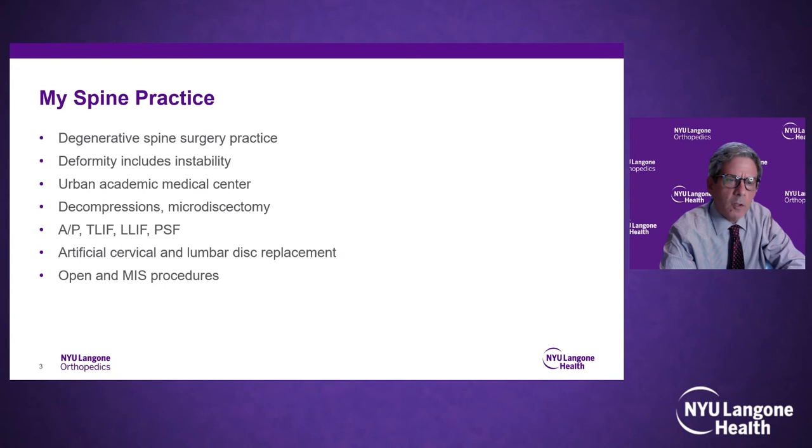NYU is an urban academic medical center. I do decompressions such as microdiscectomies, anterior-posterior surgery, T-lifts, laterals, posterior spinal fusions, as well as cervical and lumbar artificial disc replacements — both open and MIS procedures. The transition from open surgery to robotic or percutaneous surgery was significant. We're all well trained in open surgery and feel safe doing it, but occasionally you do have a misplaced screw.